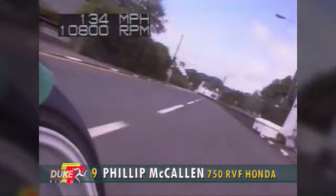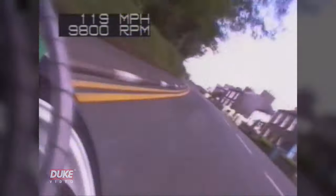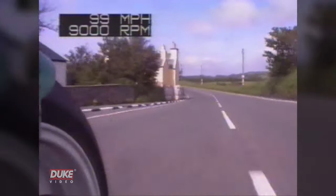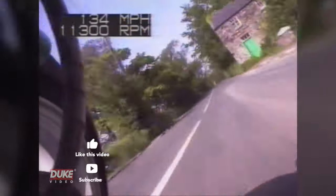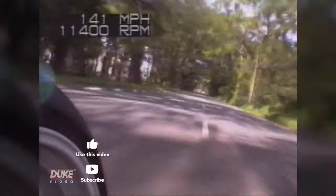We're with Philip McCallum now as he blasts his way through Kirk Michael, into Wren Cullen, the front wheel pouring the air — and that's what it looks like when you ride a 750 machine on the TT course.